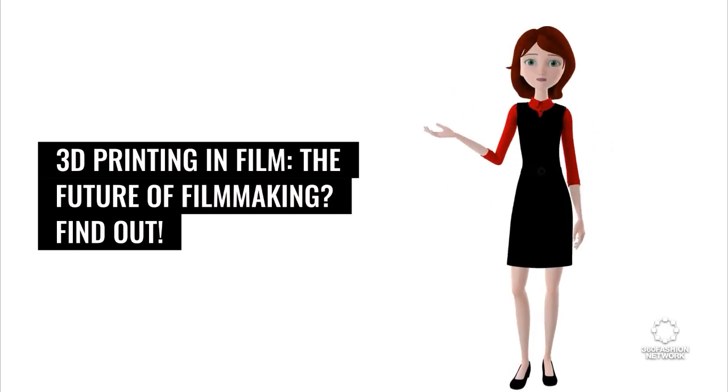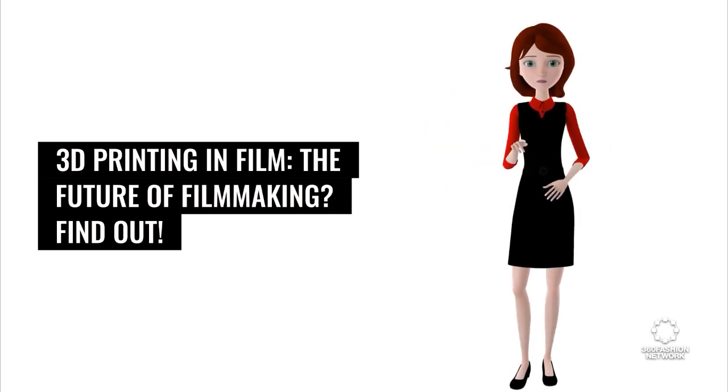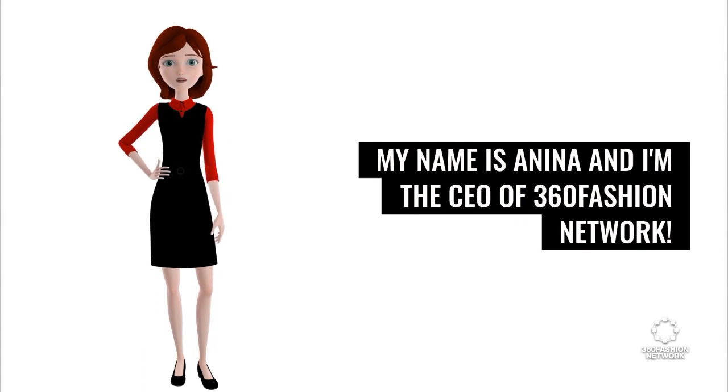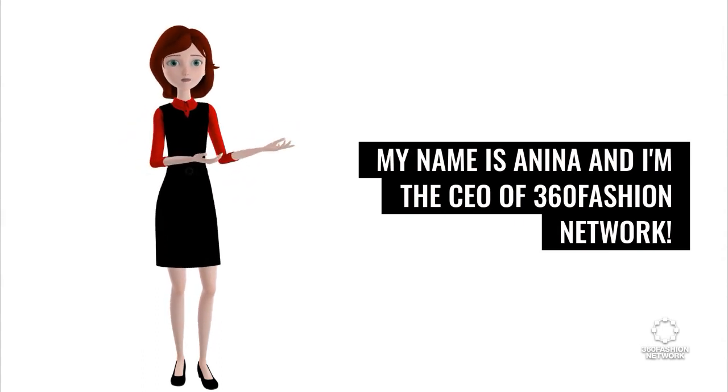3D printing in film — the future of filmmaking? Find out. Hi, I'm here today to bring you the latest fashion tech news that you need to know. My name is Anina and I'm the CEO of 360 Fashion Network.